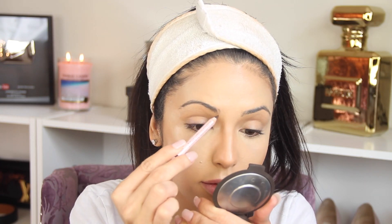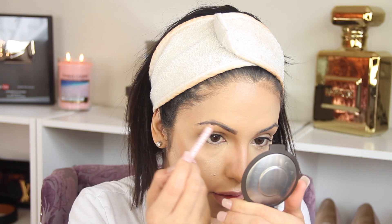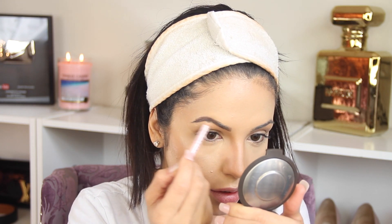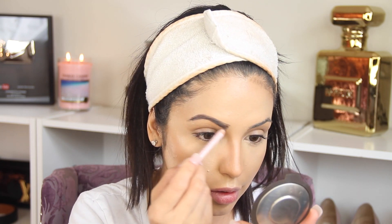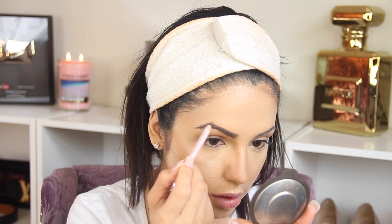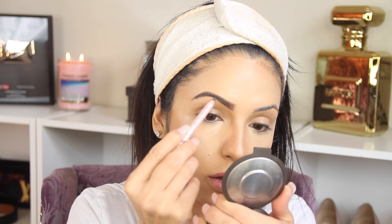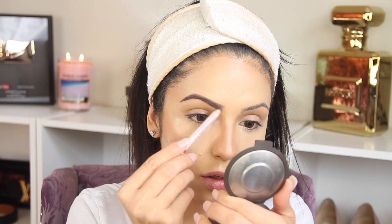Now I'm gonna continue with the eyebrows. For this look I want them to look very natural. I have two favorite products and both are from Anastasia — I love the pomade and I also love this pencil. The difference is that the pomade makes your eyebrows more dramatic, but today I want them to look more natural. As you can see, the look that this pencil gives the eyebrows is very very nice and pretty — I love how it looks, so I'm gonna be using this today.